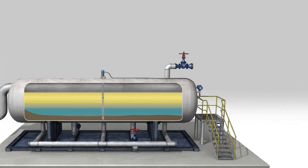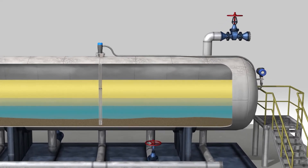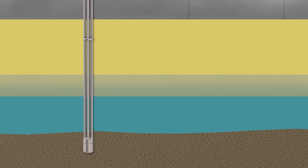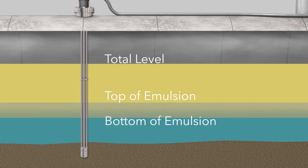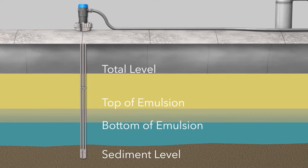Now, let's explore how the new Genesis multiphase detector operates. From a single opening in the vessel, Genesis can provide up to four potential level measurements: total level, top of emulsion, bottom of emulsion, and sediment level. The technology accomplishes these measurements by employing a newly patented top-down and bottom-up signal propagation methodology.